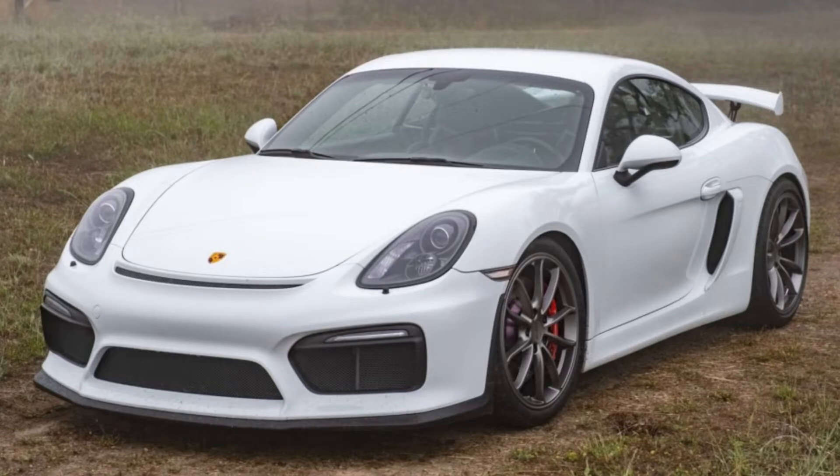Hi there. In Porsche sales today on Bring a Trailer, a Carrera White Metallic — most Carrera Whites are not metallic — 2016 Cayman GT4 with 26,000 miles sold for $97,000. This has been a troubled car. Most of the engine was replaced by Porsche at 1,000 miles, and later the transmission was replaced under a recall. Given the history, this seems like a GT4 well sold.